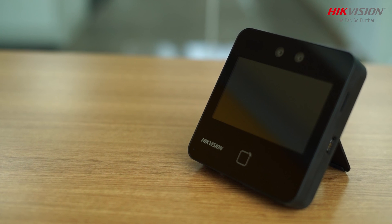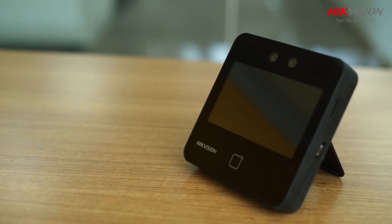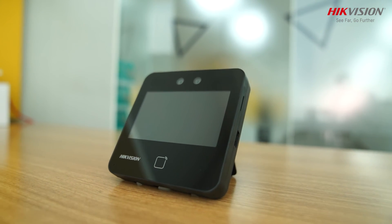HigVision Minmui Face Recognition Terminal has smart access control and time attendance for a touch-free, next normal world.